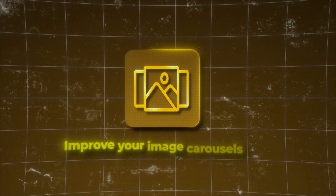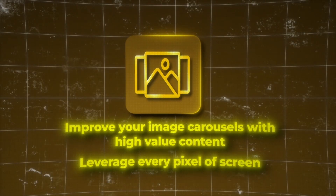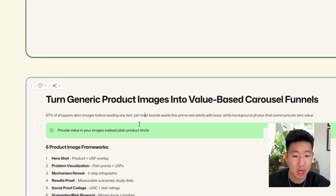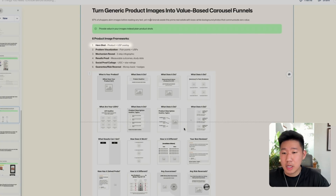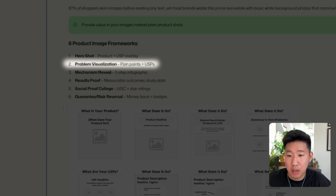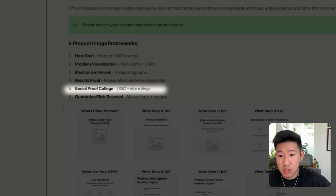Number four is to improve your product images with high-value content, leveraging every pixel available for your shopper. Two thirds of shoppers will skim your images before reading any text. If you're sending traffic to a product page, your product images are one of the first things shoppers see, but most brands have plain white background mock-ups that communicate zero value. The basic framework for images: hero shot with a main headline, pain points and USPs, a mechanism showing how it works, results like before and afters, and reviews or UGC.